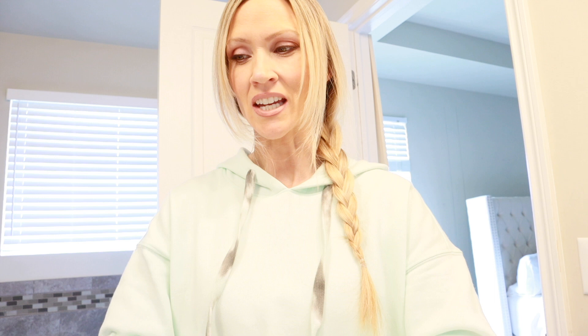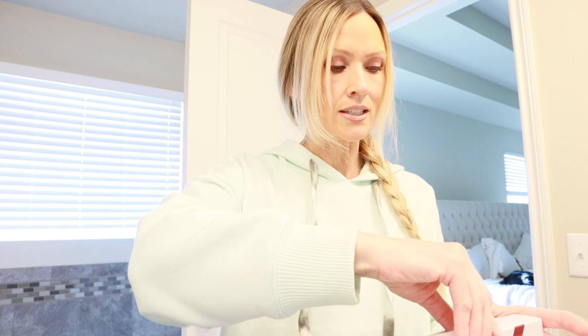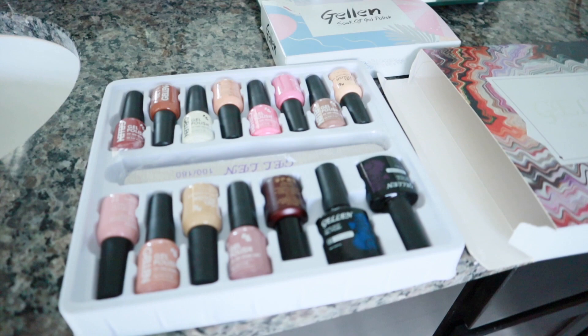I want to share this awesome gel nail kit that I recently got from Amazon — I'm so impressed and excited about it. It's the Gelin nail starter kit. I apologize for the terrible lighting in my bathroom making everything look yellow. This was not sent to me for free — I paid for it with my own money. I just like to share products I think are worth sharing.